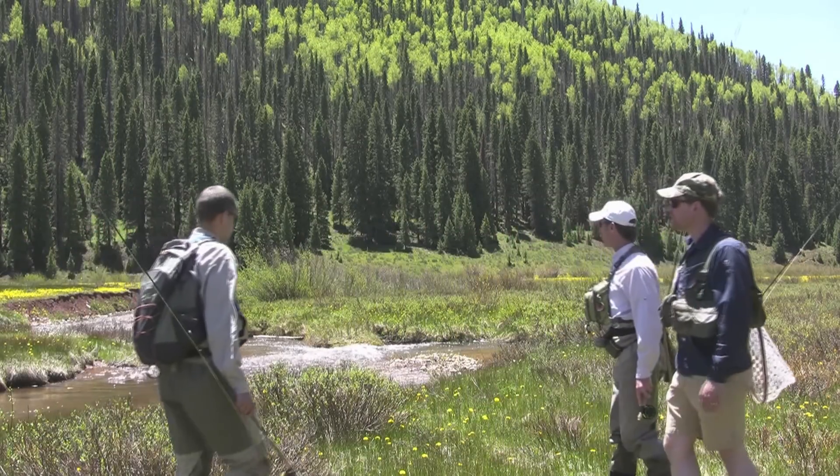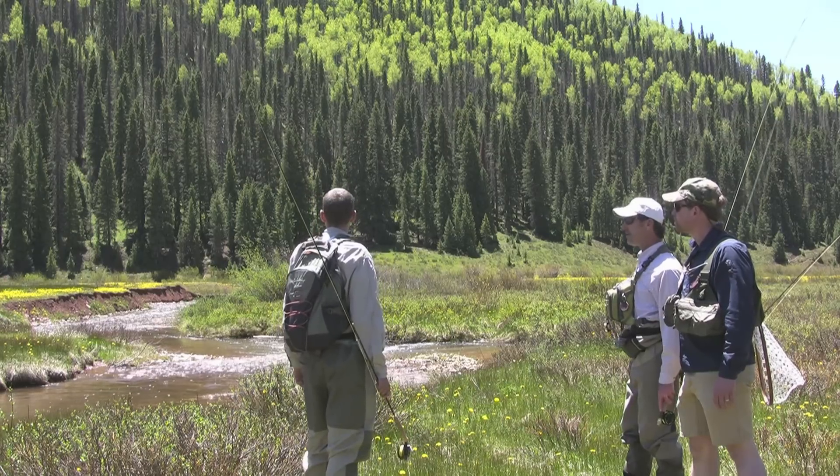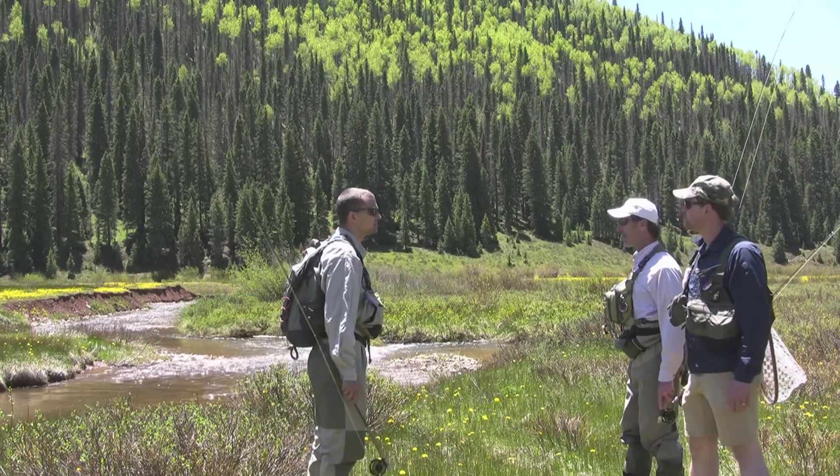Hey guys, this looks like some really nice water right here. We've got a big deep run, some good clarity, probably some hungry cutthroats in there. What do you think? Let's go get them. Alright. Let's do it.